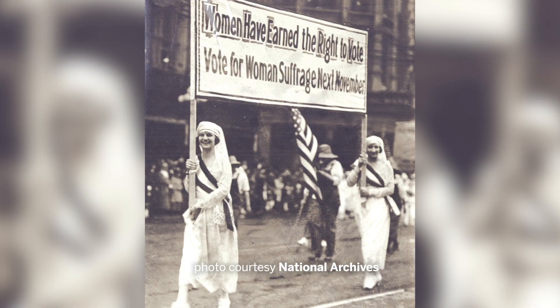Before the 19th Amendment passed in 1920, there were a number of states that would allow women to vote in certain elections, and actually there were a number of states out in the west that would allow women to vote in presidential elections.